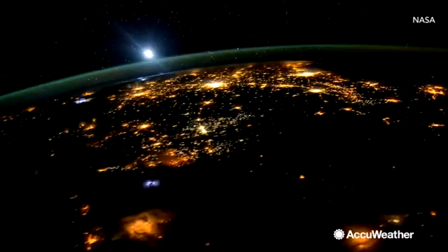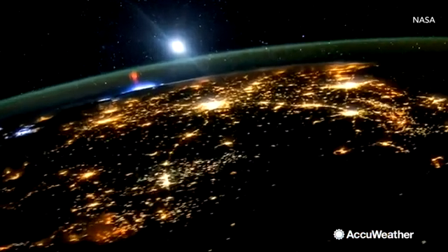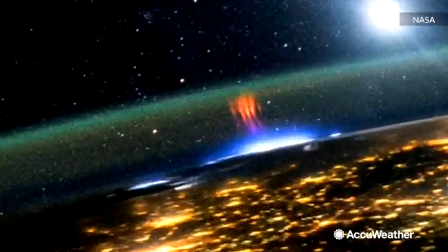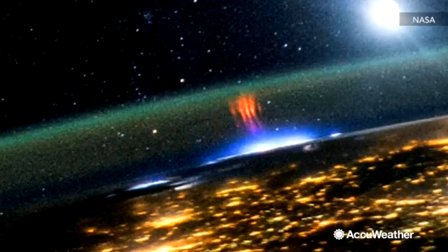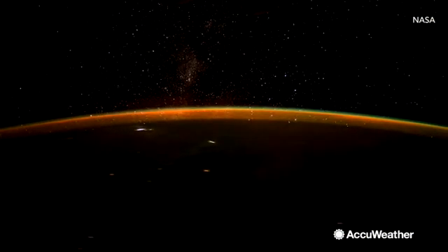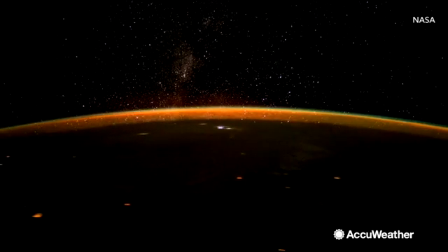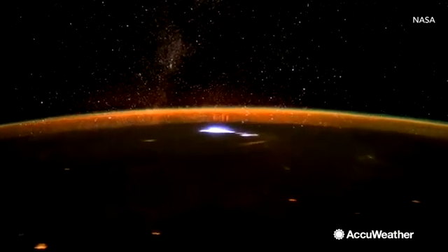The phenomenon, known as ionospheric lightning or purple lightning, occurs in the upper atmosphere. They are very rarely seen from the naked eye and have only been captured on camera a handful of times. Here are a few remarkable images from NASA's International Space Station, showcasing what this type of lightning looks like from up above our atmosphere.